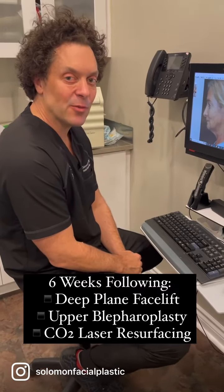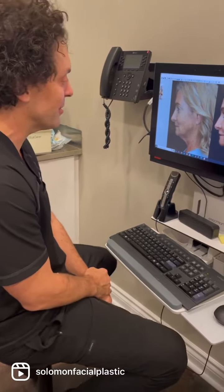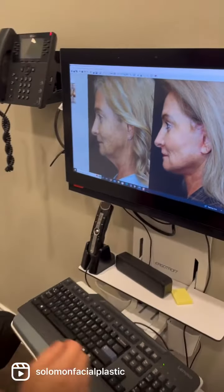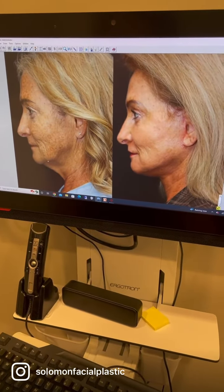Hey guys, Dr. Sommler. We're now six weeks following deep plane facelift and laser resurfacing. I just want to demonstrate the results so far. The patient's been kind enough to participate in the video and educational component to this.